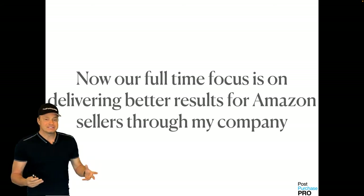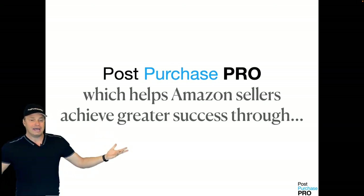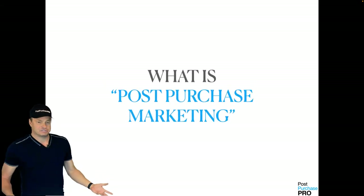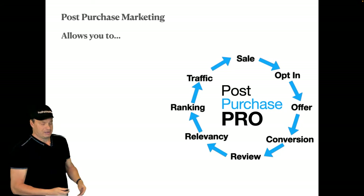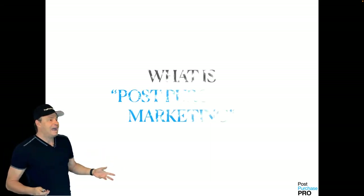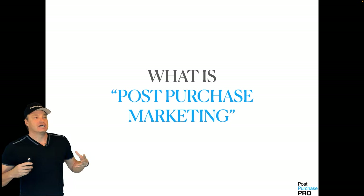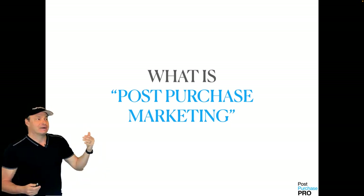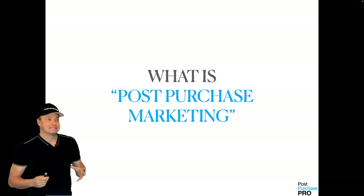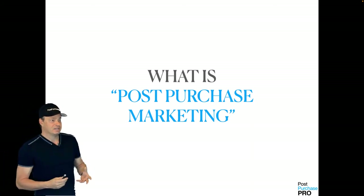My full-time focus is on delivering better results for Amazon sellers through Post-Purchase Pro, which helps Amazon sellers achieve greater success through post-purchase marketing. Post-purchase marketing is all of what we call the magic — all those actions that happen after the initial purchase on Amazon. We use that to produce additional, more profitable sales, higher page ranking, and better natural reviews by systematically re-engaging your customers. This is the best way to create a real brand and long-term success on Amazon, especially in a competitive market.